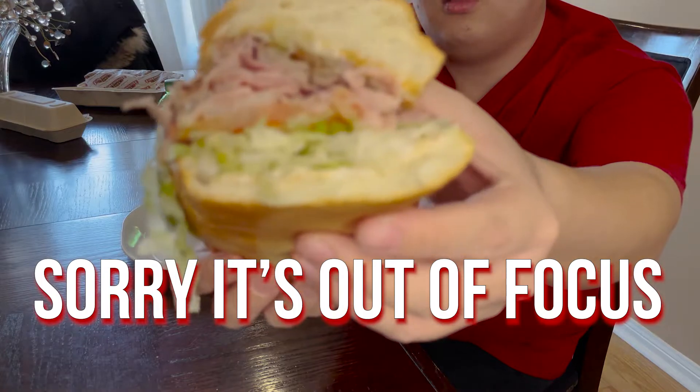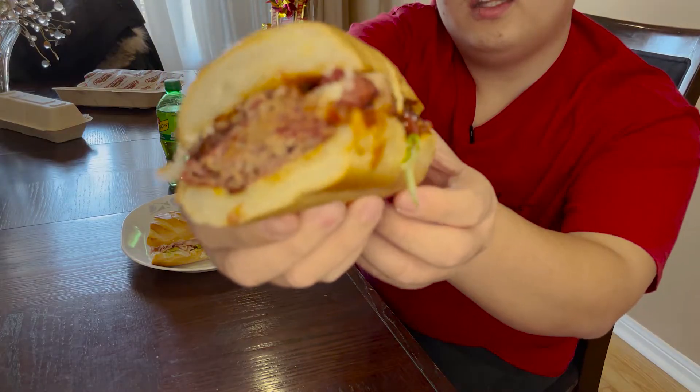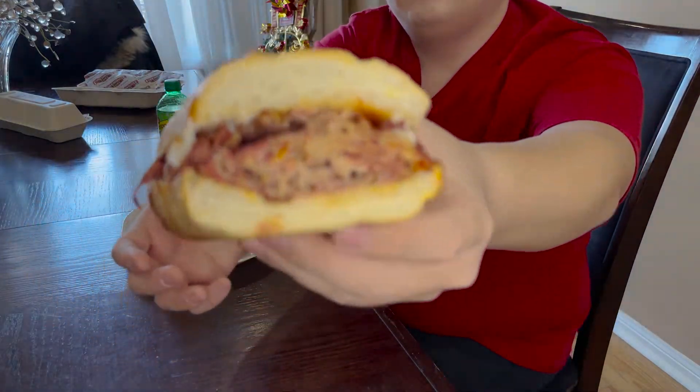Today I got two different subs, one each are six inches. This one is what they call the Firehouse Hero — look at that, it's an amazing sandwich. It comes with turkey, Virginia ham, and some roast beef, topped with all their works: lettuce, tomato, mayonnaise. Really delicious. And the second one is the Smokehouse Brisket Barbecue — you got barbecue sauce with their smoked brisket and some cheddar cheese. Absolutely phenomenal.